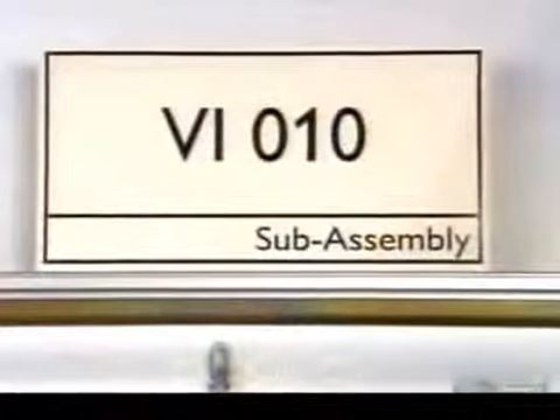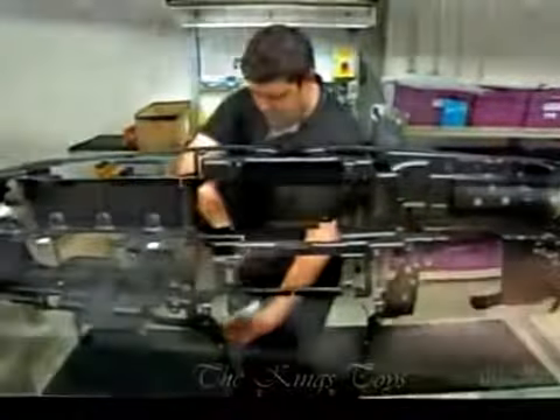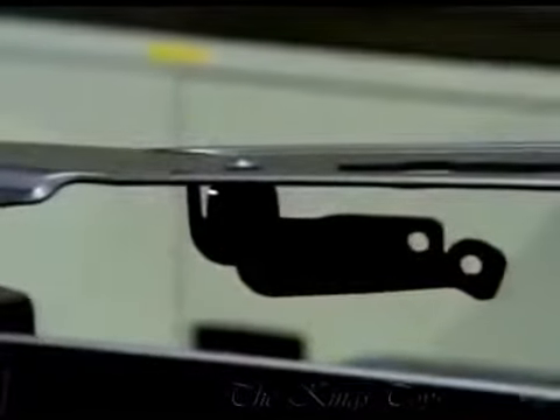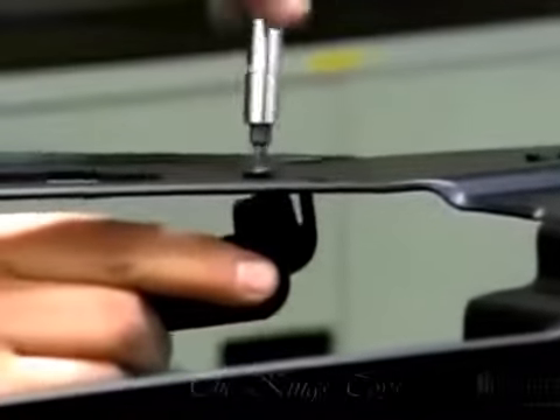Next, they attach switches, wiring, and other controls to the instrument carrier. This framework has been crafted from a single piece of magnesium so there aren't any squeaky joints.